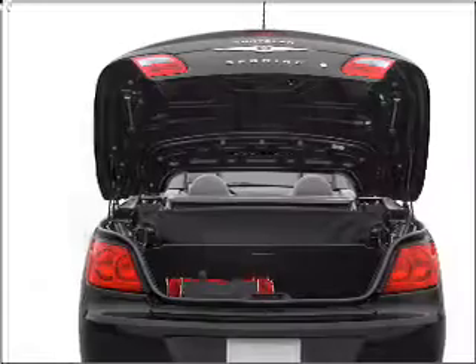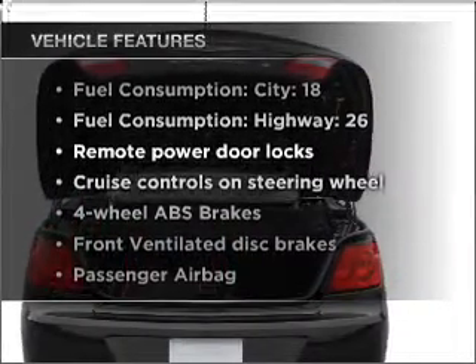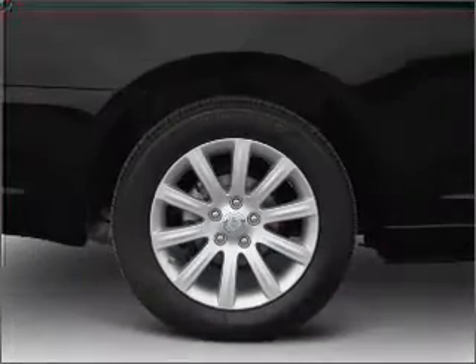The anti-lock braking system will keep you safe on the road. And with these notable features, you won't want to miss out on the opportunity to own this amazing ride. Air conditioning,